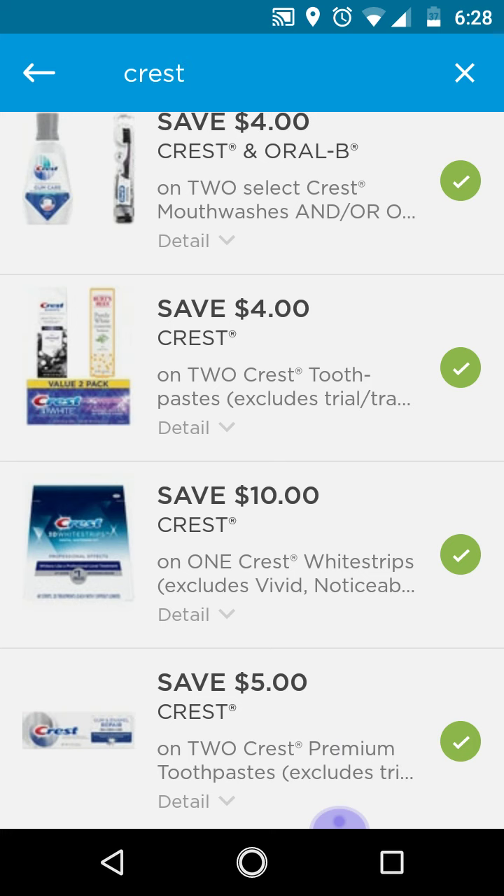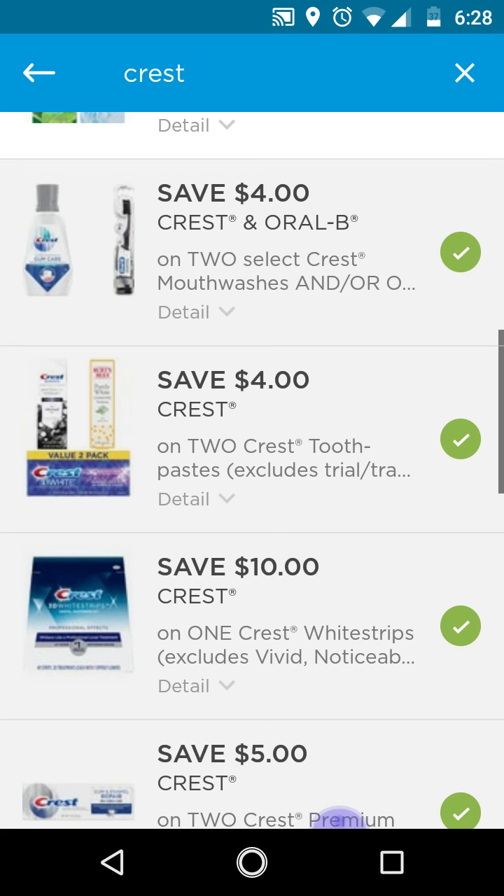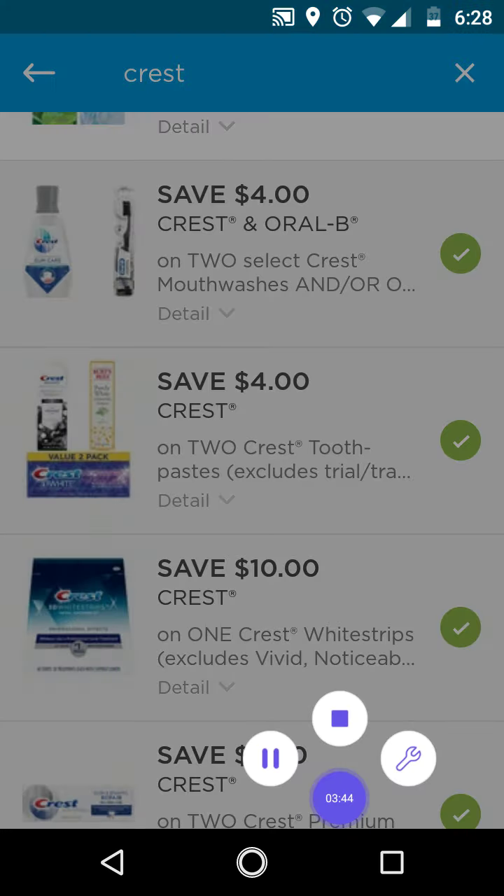So you can use one digital and then a bunch of other printables. So that is it from me. Thanks for watching. Bye.